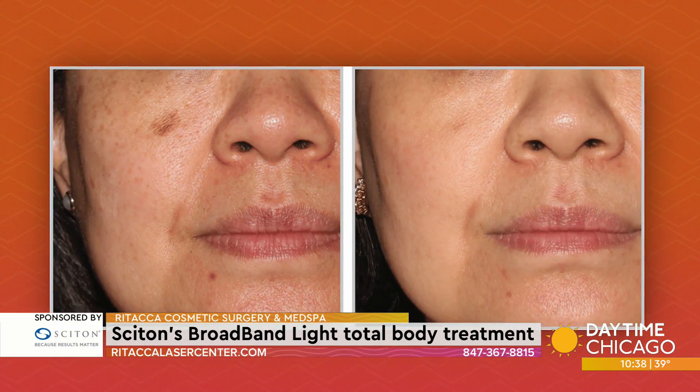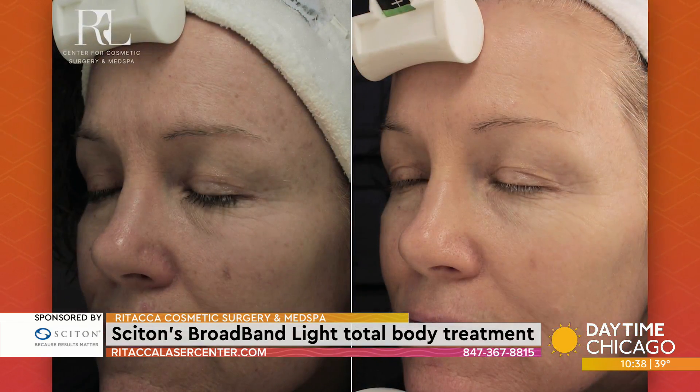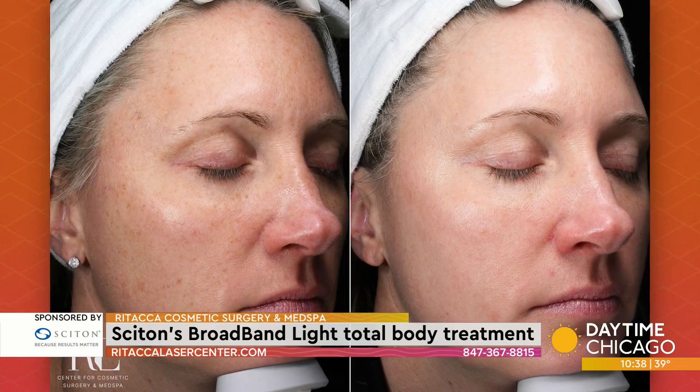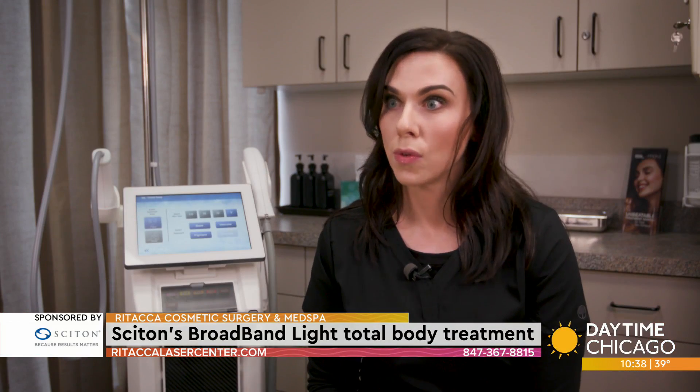This is gonna do something that fillers and Botox won't do. When we think about beautiful skin, it's skin that reflects light. So it really doesn't have anything to do with loss of volume or fine lines and wrinkles — it's more about the tone and texture of the overall skin.